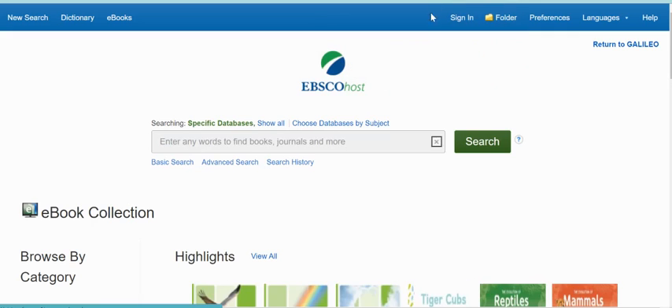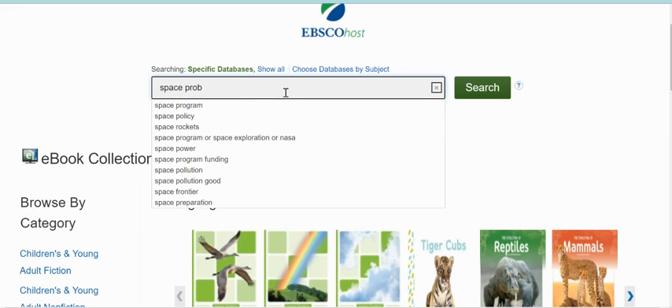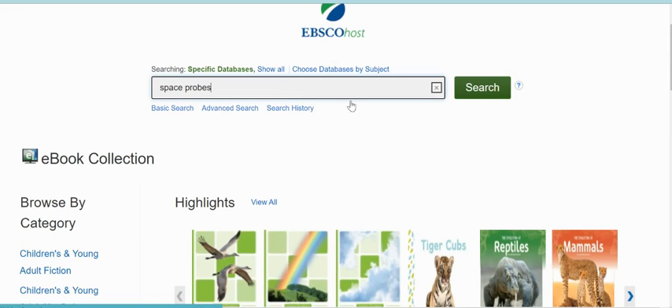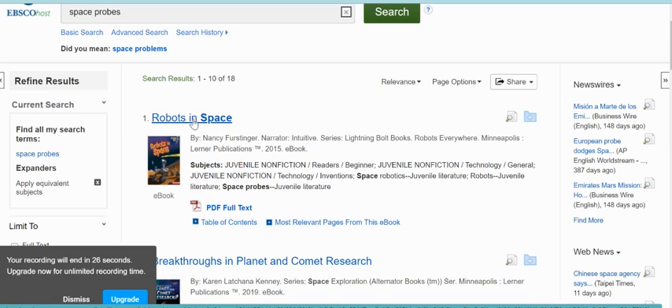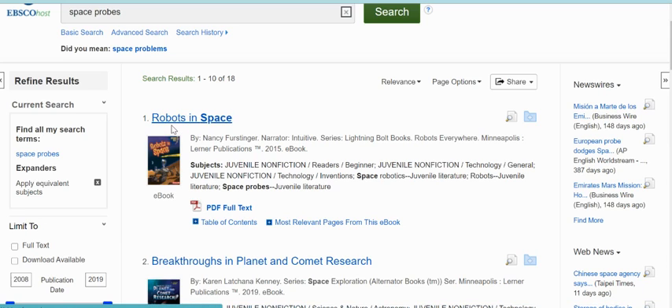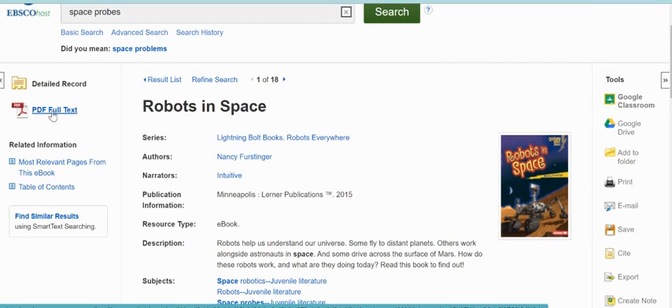We're going to click into EBSCO eBooks and type 'space probe' to see what comes up. There's a book called Robots in Space, so I could click into that to see more about it. If I want to actually read the book, I can click on the PDF full text and flip through the pages, or click on the table of contents to go to a very specific part of the book. I hope these resources are helpful to you as you research space.